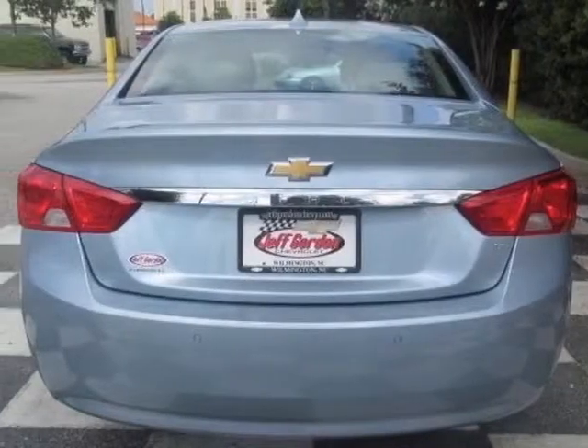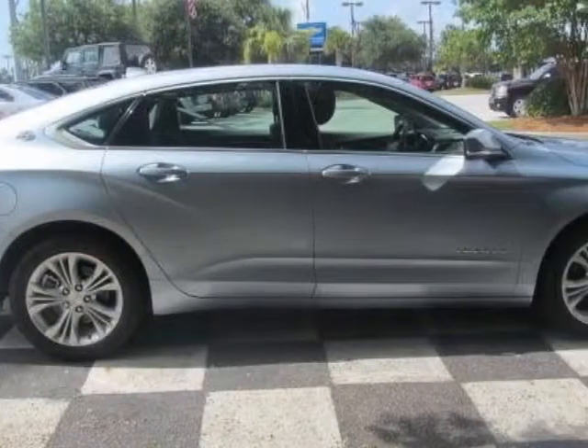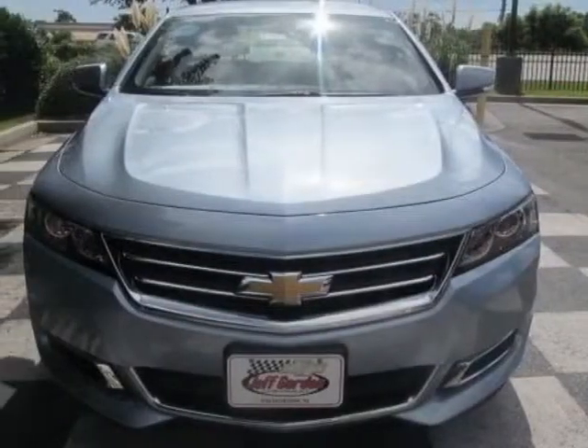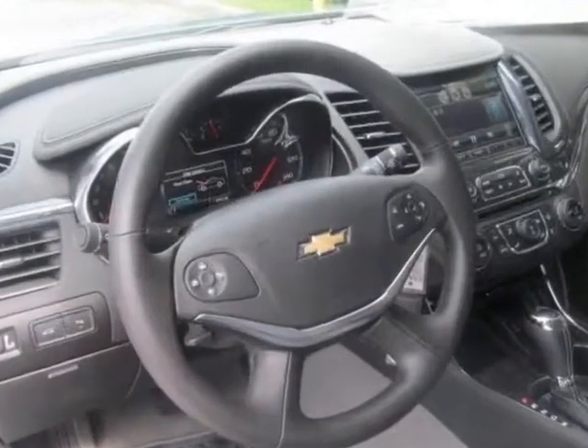Another great feature is that this vehicle uses flex fuel. Additional options for this vehicle include the emissions federal requirements, jet black dark titanium premium cloth leatherette seat trim, convenience package, and the license plate bracket front. Call 888-817-5744 or email our friendly sales staff today to schedule a test drive.